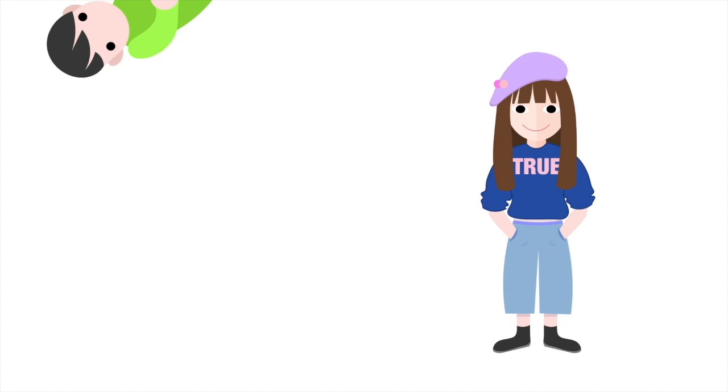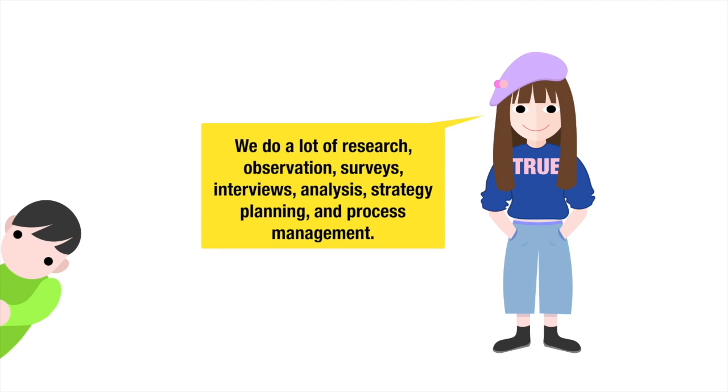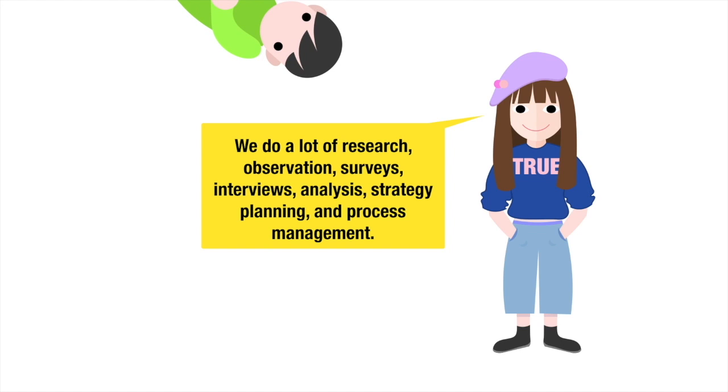All the way through to the step-by-step instructions for the delivery of the desired product or service. But what do you do as a design manager? We do a lot of research, observation, surveys, interviews, analysis, strategy planning and process management.